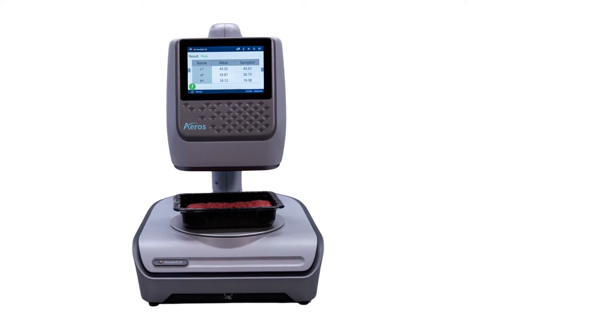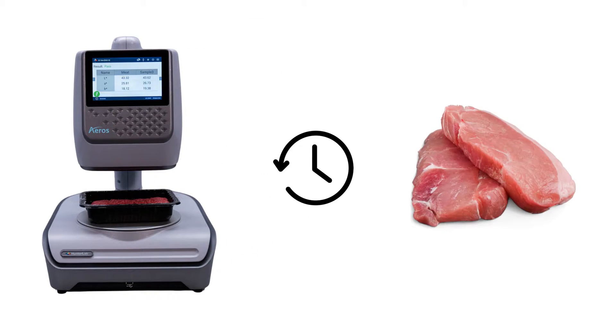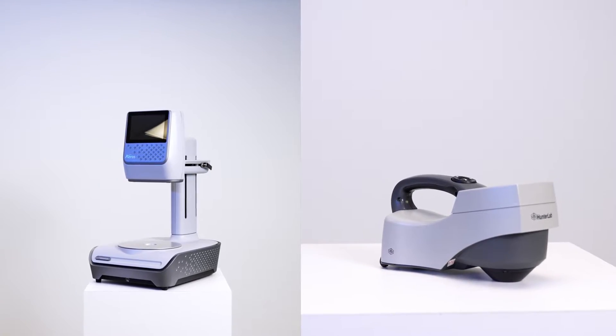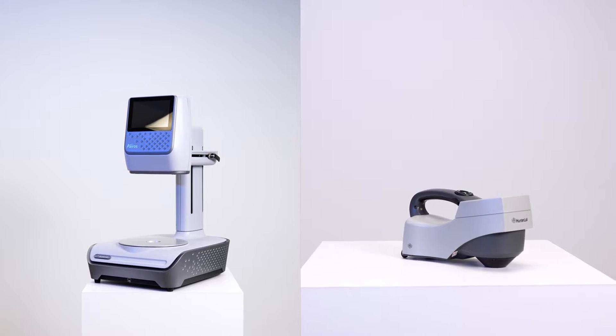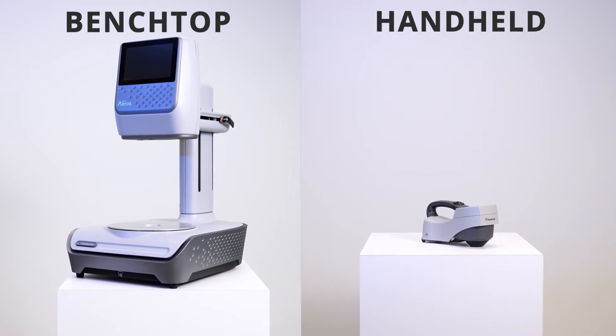These features accelerate the quality control process by shrinking the time to measure multiple samples. Whether in the lab, plant, or on the go, Hunter Lab offers the best color measurement solutions for your unique needs, including benchtop and handheld spectrophotometers.